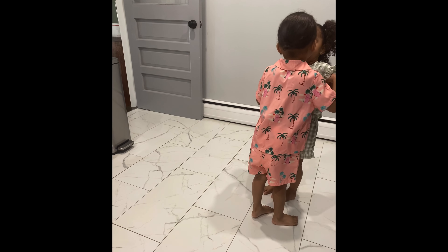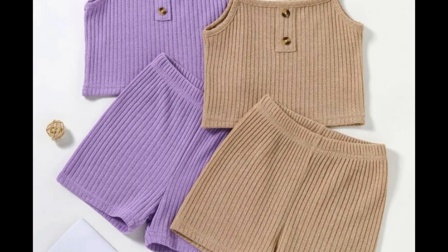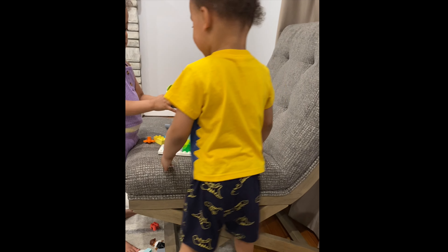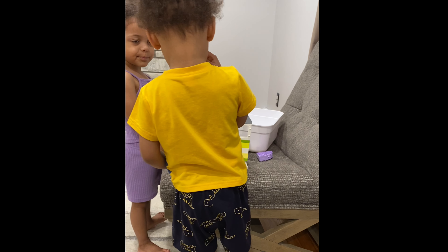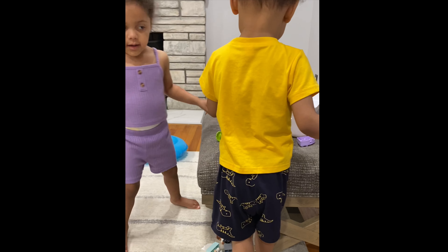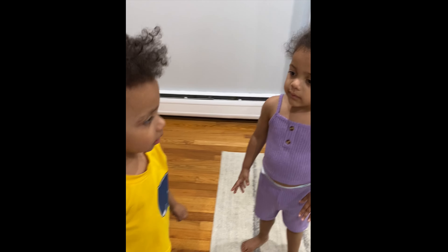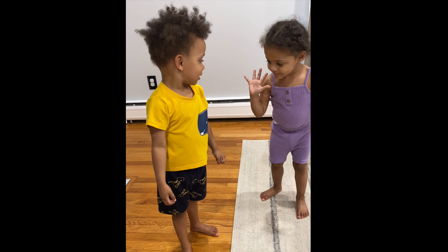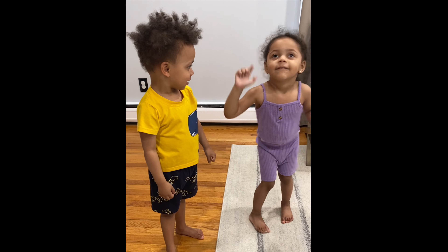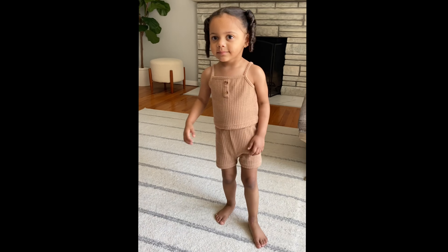The next pieces I got for them were an adorable dinosaur set that just screams little boy, as well as a two-piece — actually four-piece — knit set that came with two tanks and two shorts in purple and tan. This set also comes in three other colors, and I'm definitely going back for them because they were so comfy for her. The dino set was $6.97 and the knit sets were $9.15 for both. The dino set is 65% polyester and the rest cotton, and the rib set is 100% polyester, even though it doesn't feel like it.